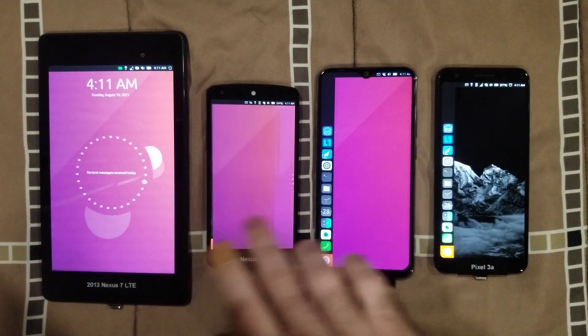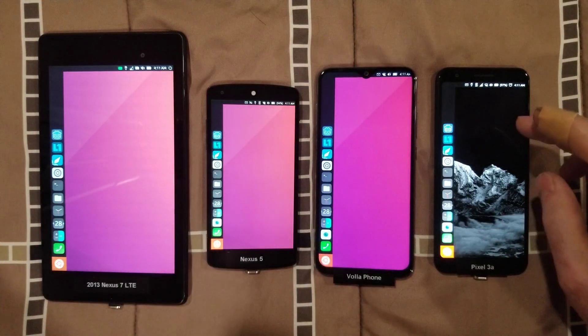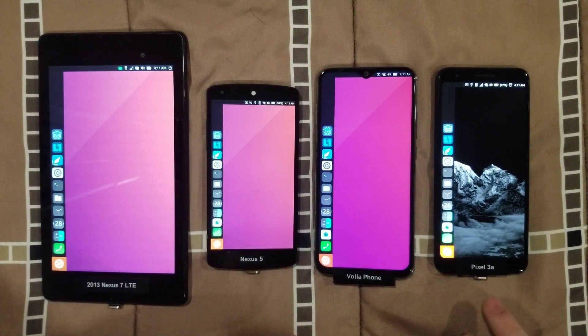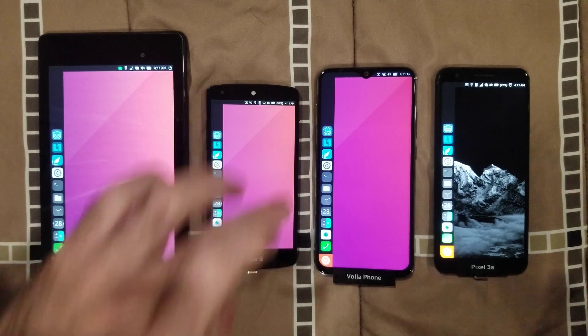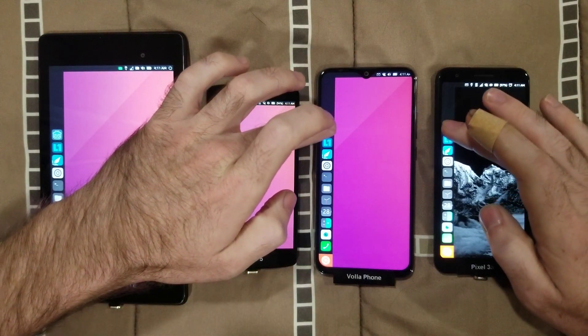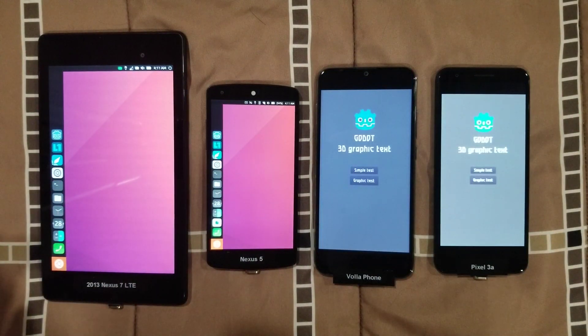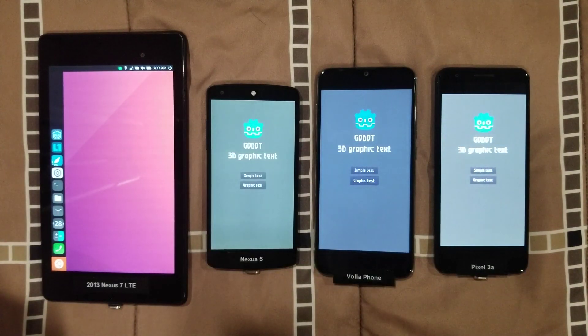Anyways, let's go ahead and get these benchmarks opened up. I'll do the Volaphone and the Pixel 3a together, and the Nexus devices together. So let's start opening up on the Vola and the Pixel, and then the Nexus devices.